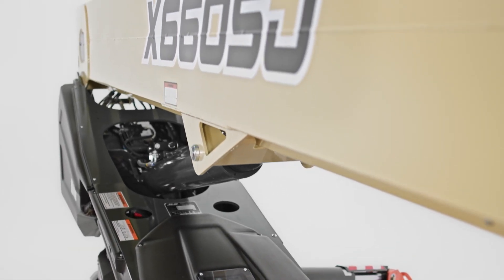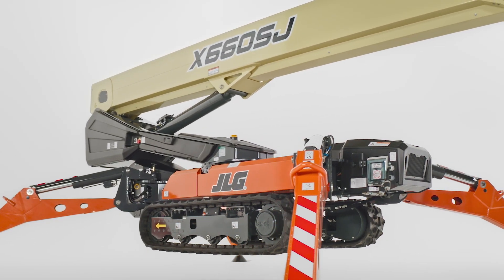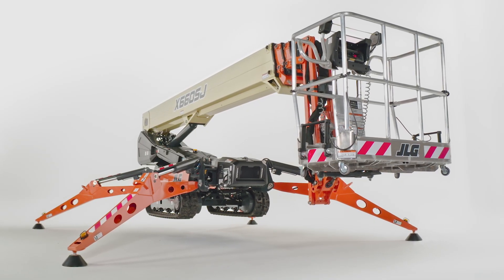As our first straight boom in this line, it's designed to get the height even quicker in applications like tree trimming, painting, HVAC maintenance, electrical work, and more.